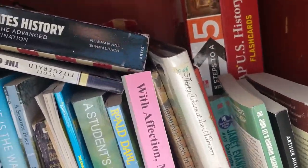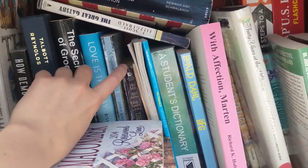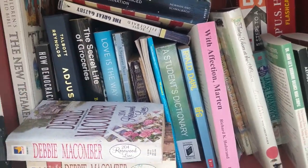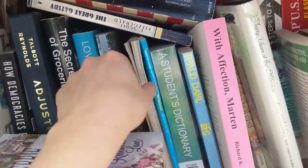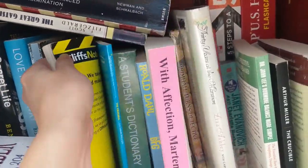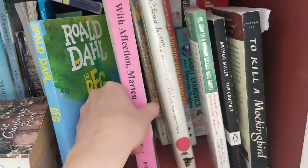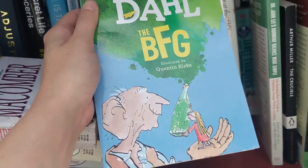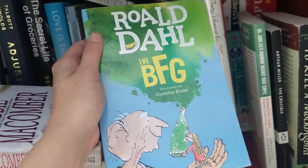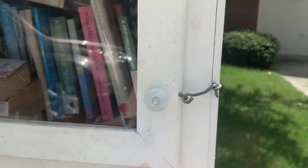This looks pretty full and I don't think any of this is necessarily what I want. A Separate Peace is really good — I read that in high school, but I think I have a copy. These look like some Spark Notes and Cliff Notes editions. The BFG — do I really want to read that? I feel like I've heard of it but I don't know if I necessarily care about reading it, so I'll leave it here. On to the next.